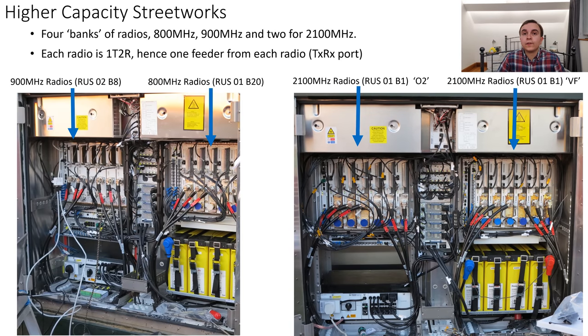Now if we look inside the cabinets, the radio units are visible. On the left cabinet there are the 800MHz and 900MHz radio units, and on the right is the cabinet with the two banks of 2100MHz radio units. These are all RUS — meaning multi radio access technology capable radio units — the S standing for multi-standard.